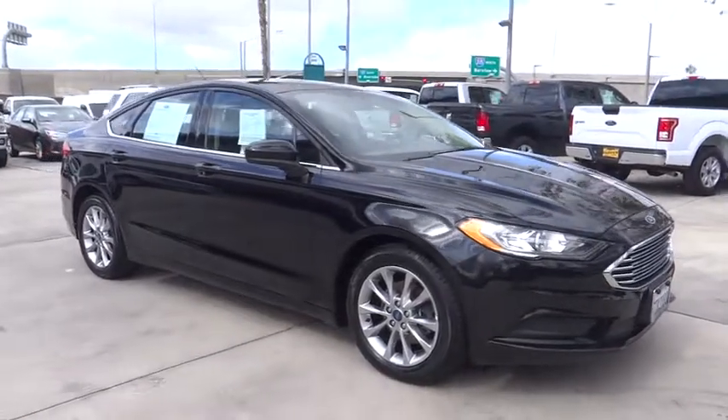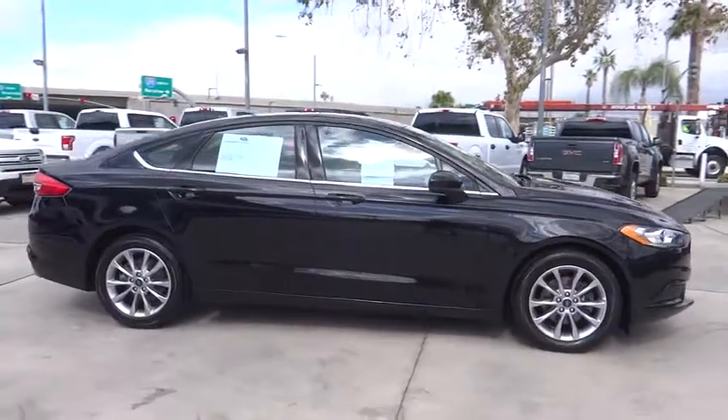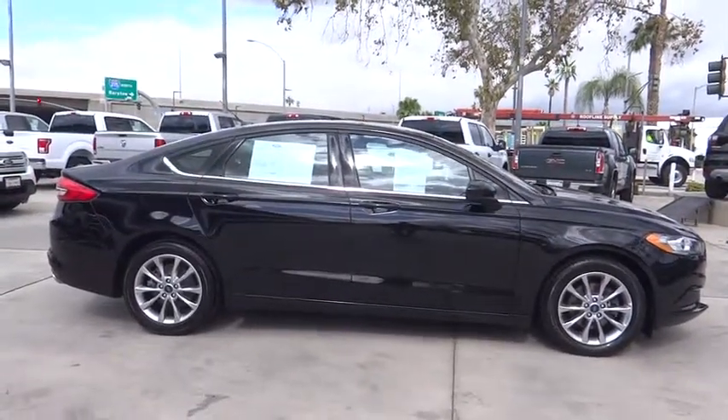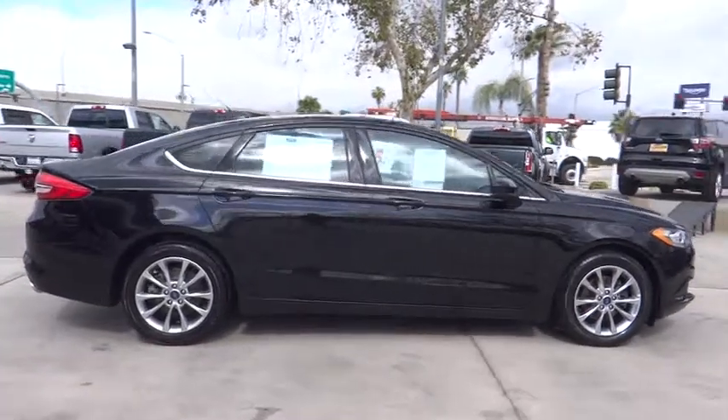The 2017 Ford Fusion. You can have both impressive power and great economy in a Fusion. This vehicle has less than 40,000 miles. Here are some of this vehicle's great options.